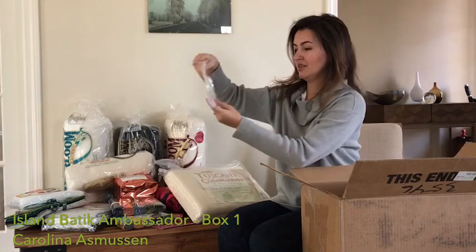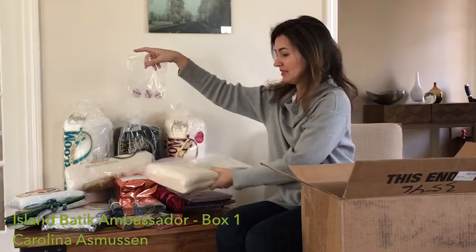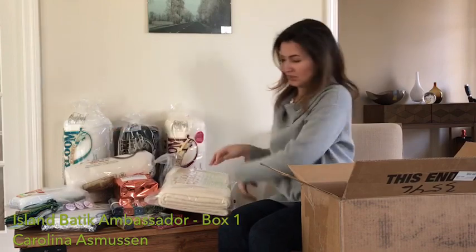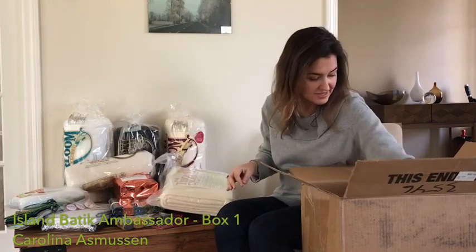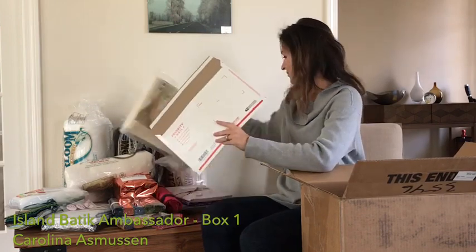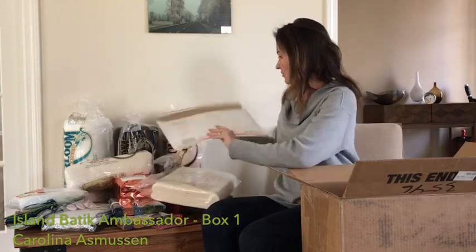I almost forgot — I also have the Island Batik buttons. This is pretty cool. And the last thing in the box, an envelope for setting some projects away.